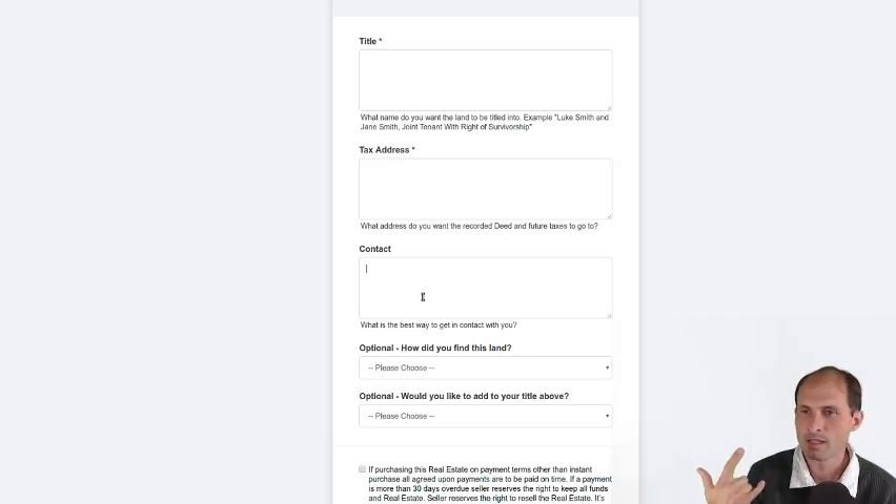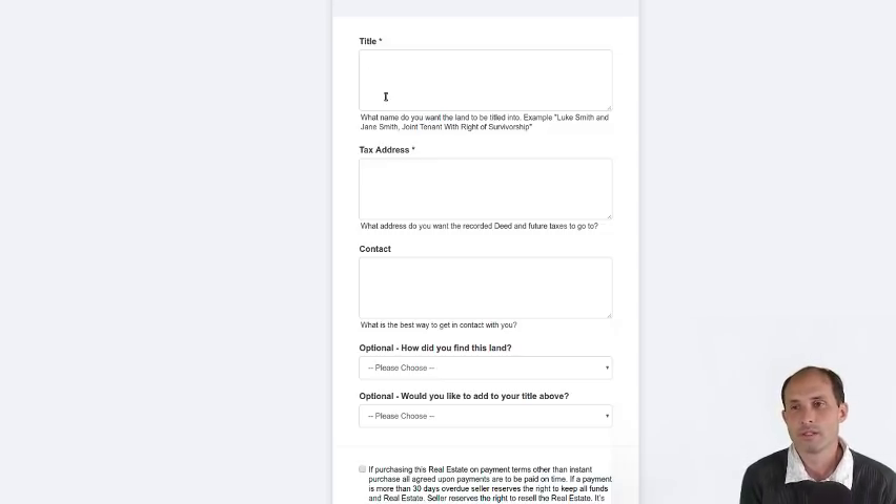Usually it's something like: thanks for buying the property — do you really want to buy it with just your last name? The title up here is what you want to own the property in. Please put your whole name in there — your first name, last name. If you just do last name, someone else with the same last name can really easily steal the property from you.